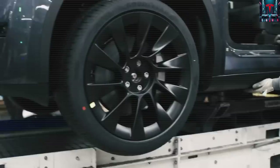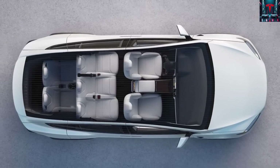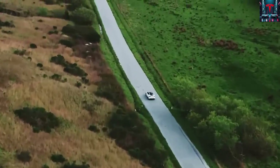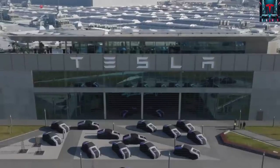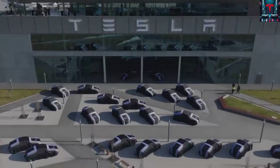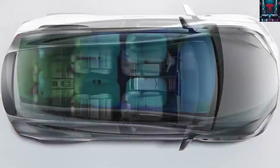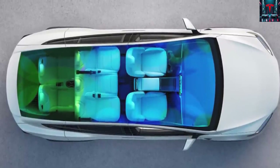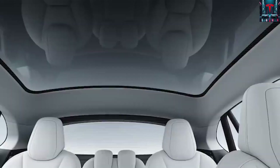Meanwhile, the underbody and drivetrain are assembled in parallel through a separate but equally rapid process. Central to this step is Tesla's structural battery pack, which doubles as a core component of the vehicle's frame. The battery is integrated directly into the underbody, with the giga-press castings from the front and rear attached on either end, creating the foundation of the vehicle's structure. Electric motors are installed at the front and rear providing all-wheel drive capability, while the suspension and braking systems are also mounted onto the castings. At this point, the vehicle resembles a skateboard-like structure capable of moving on its own.